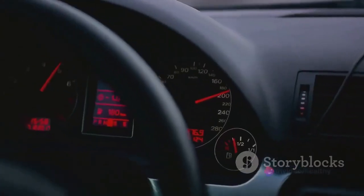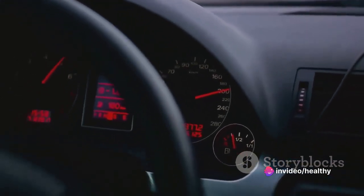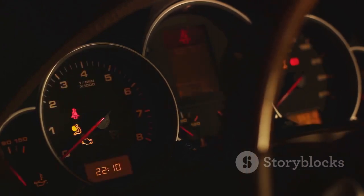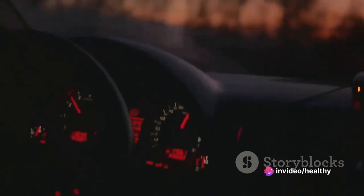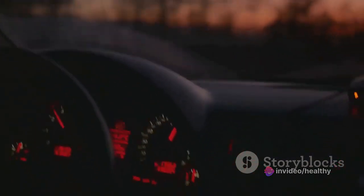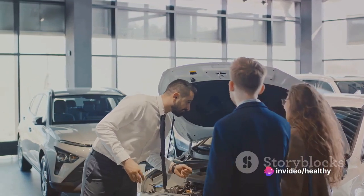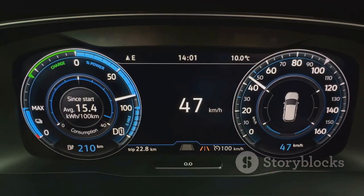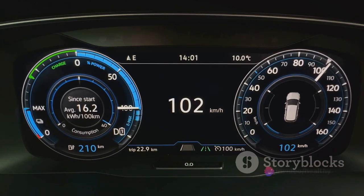Now let's talk about speed. The standard MKC with its 2.0-liter engine can go from 0 to 60 miles per hour in a respectable 7.5 seconds. But if you opt for the 2.3-liter engine, you'll see that time drop to just 6.5 seconds. The Lincoln MKC is not just about luxury and comfort — it can also give you an adrenaline rush. When compared to other vehicles in its class, it holds its own quite well, while the optional 2.3-liter engine puts it ahead of many competitors. The MKC's top speed is electronically limited to 130 miles per hour, which is also competitive in its class.